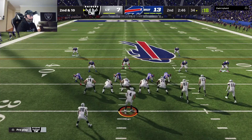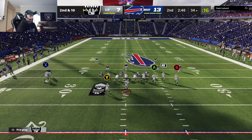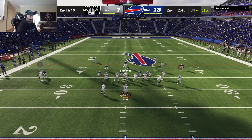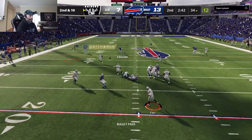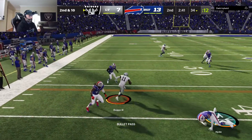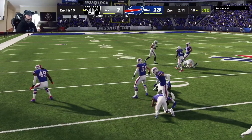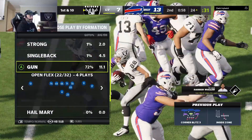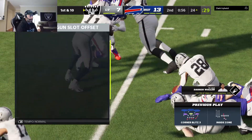Henry Ruggs is the target. Car throws once more to Ruggs — this time the catch is made and he's able to find his spot and pick up nice yardage. Now they've got him knocking on the door of the red zone.